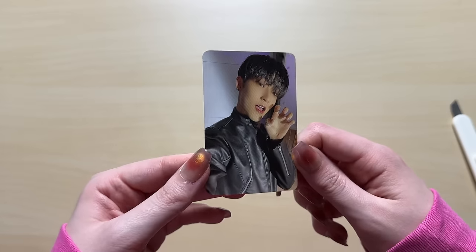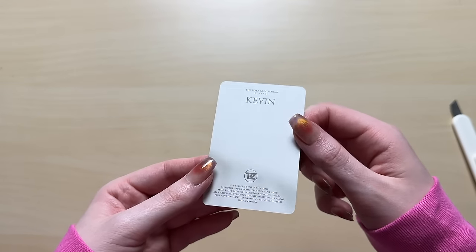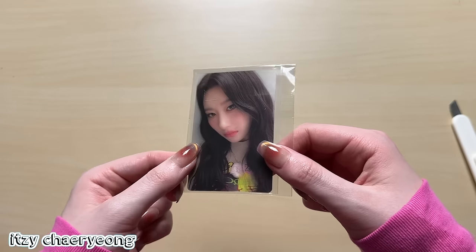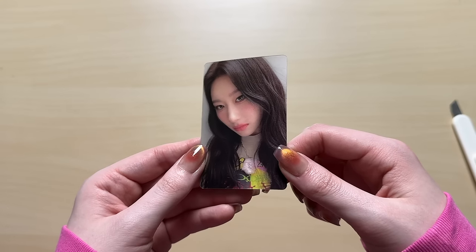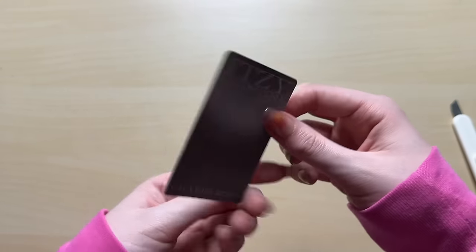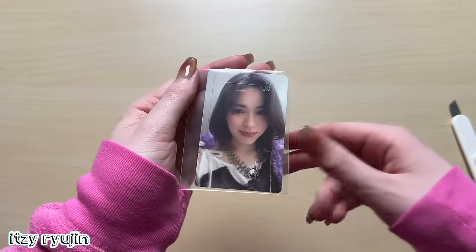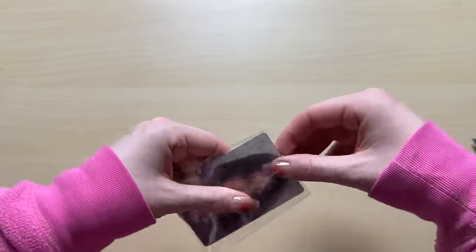We got this Kevin card. For this album I was only blessed with one of my biases out of all the albums I opened - it was just one Kevin photocard. We have another one of these lenticular cards. I don't know how people feel about these lenticular cards, but I love them - they're kind of entertaining. We have a Chaeryeong card there and another one. I think the only one I'm missing is Yeji, unfortunately, so when I film my photocard collection video, hers is going to be missing.